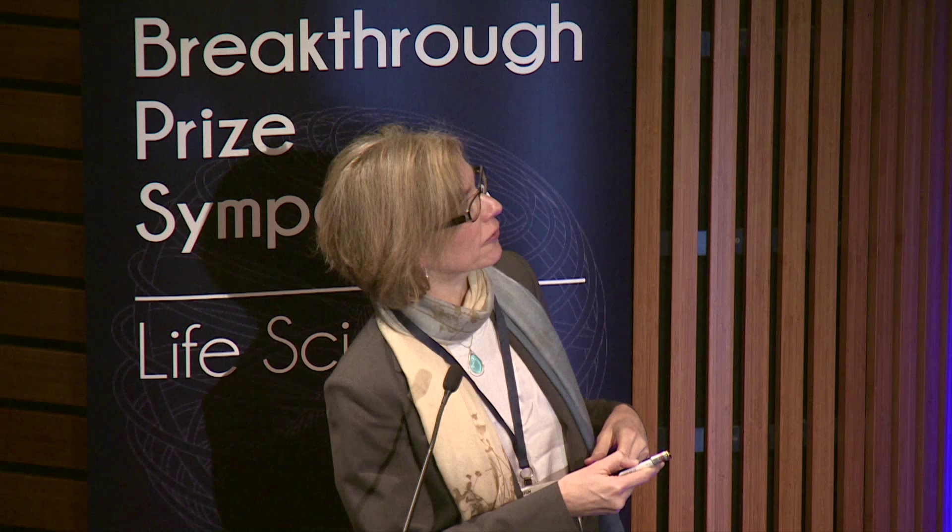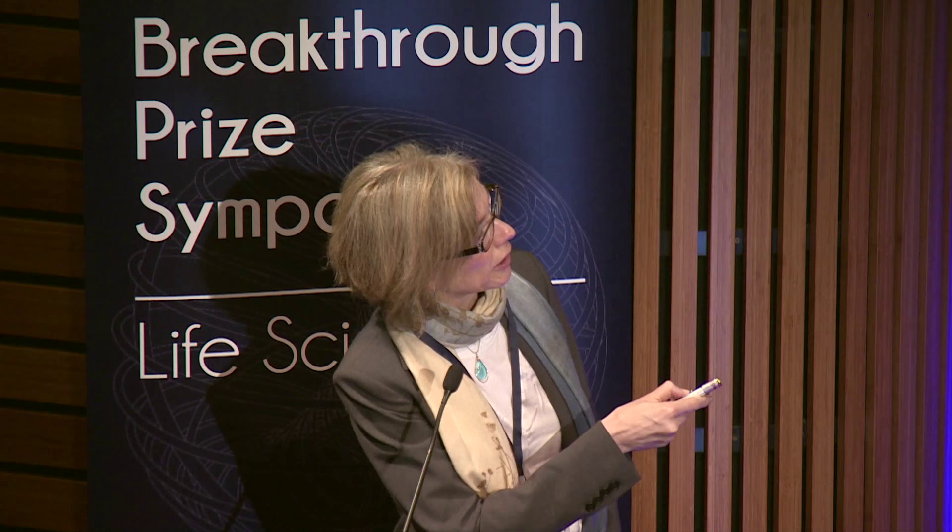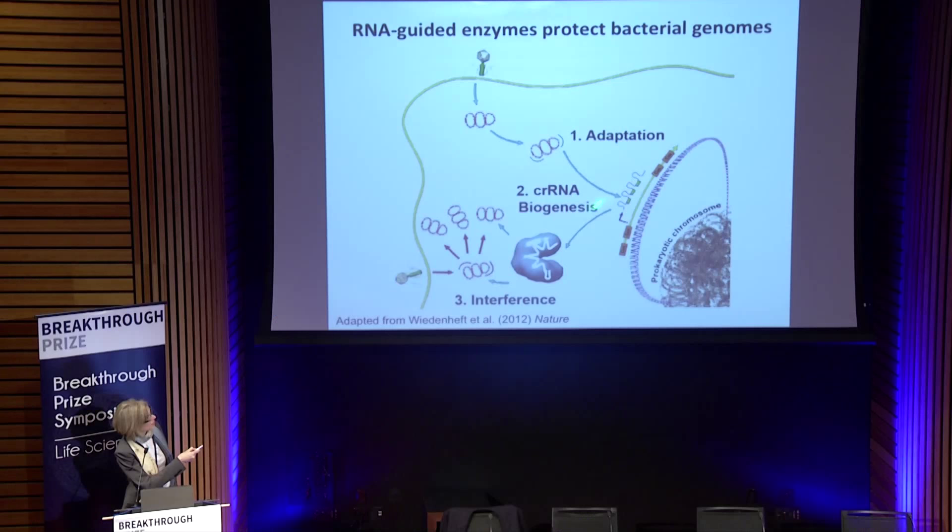This seemed like a very interesting parallel to RNA interference and the way microRNAs work. So we thought it would be really interesting to figure out how bacteria actually do this — what's the mechanism for this defense pathway. In my lab we started working on how these RNA molecules are created in the cell, how they assemble with proteins, and how they carry out this targeting mechanism.